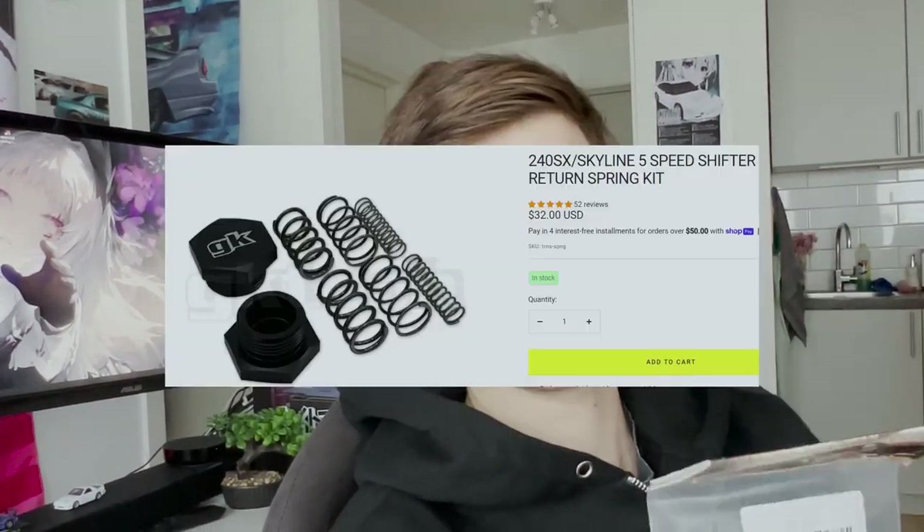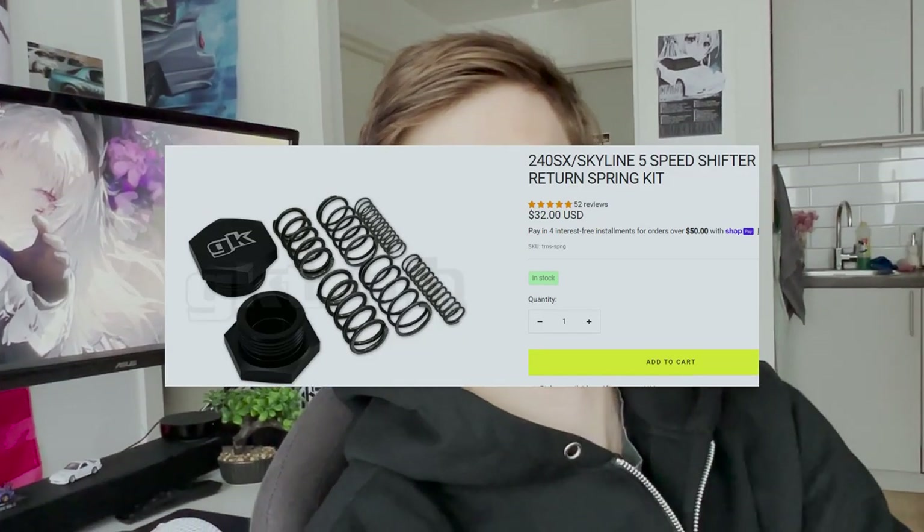I've been here for some while and I've already managed to hoard some parts for the Nissan. Picked this up locally — it's GK Tech springs for the gearbox shifter. That might help me with my second gear problem, but most likely I need to change the gearbox. Also my bro helped me pick up Typex taillights for the S13.